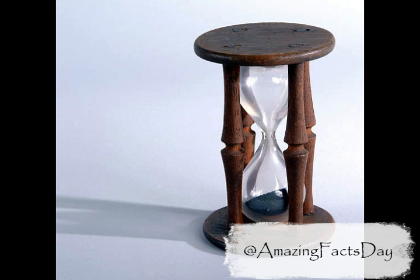We still use the hourglass to keep track of time. Just think of its many uses for cooking and for playing games.